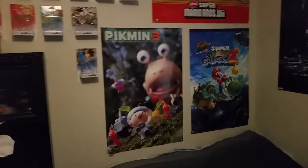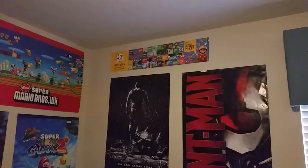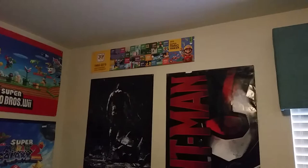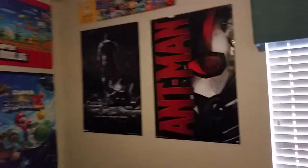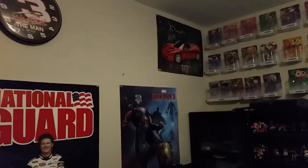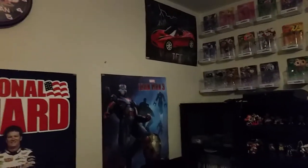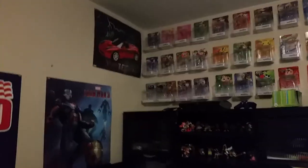I got some additional posters here. I got a Pikmin 3 poster for my birthday, thanks to my awesome sister. I got a Super Mario Maker poster that you get for pre-ordering, or if you go there on day one like I did at GameStop. My Ant-Man poster, my Dale Jr. poster, Iron Man 3 poster, and a Tesla car that I'll probably never get in my lifetime but still looks like a really cool car.